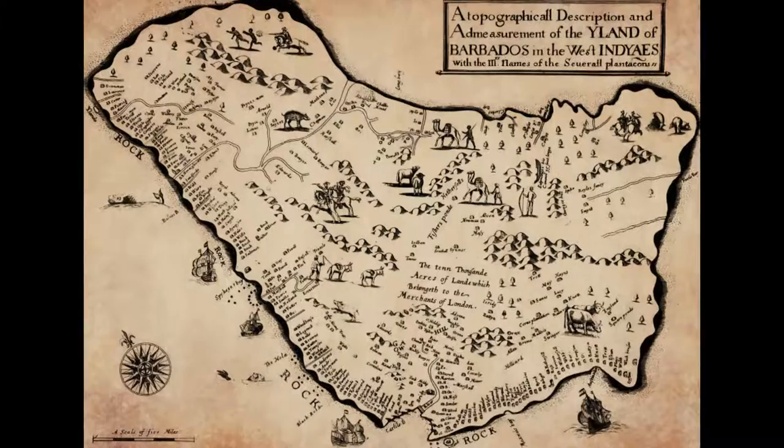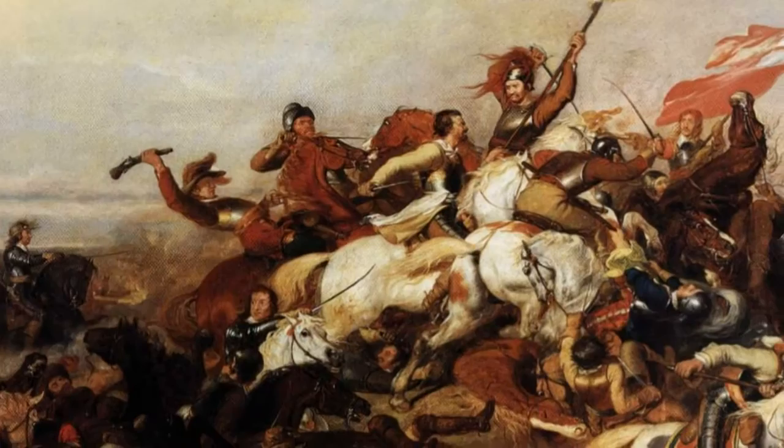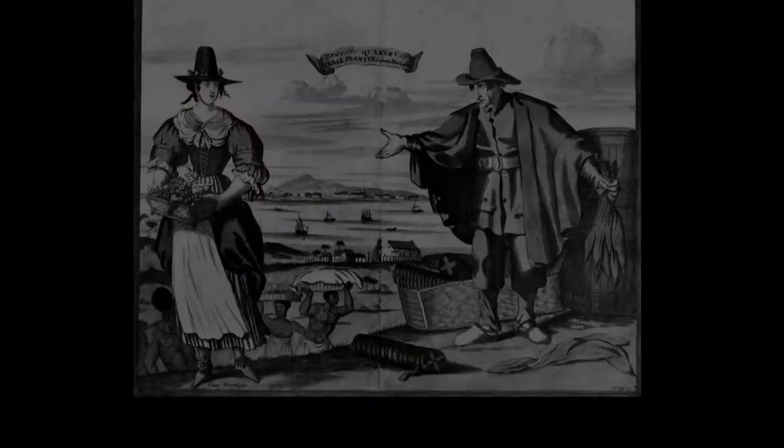Barbados, situated to the east of the West Indies, was one of the first English colonies in the early 17th century. In the colonial period, Barbados was the only Caribbean island that remained English. It has been English so long that it was even involved in the English Civil War in the 1640s. Within 30 years of settlement, Barbados came to be the richest jewel in the English crown as sugar farming became the new source of revenue.